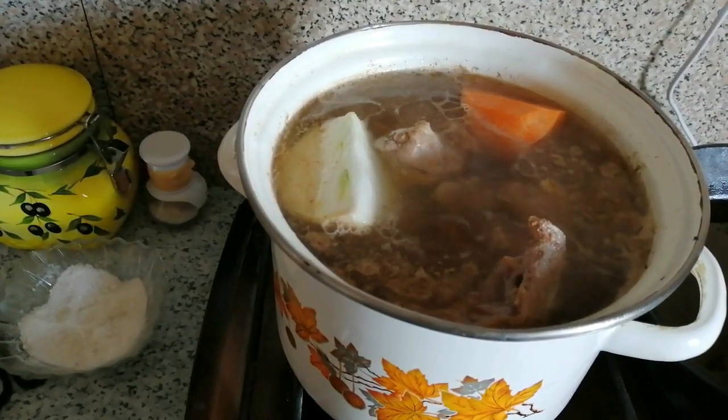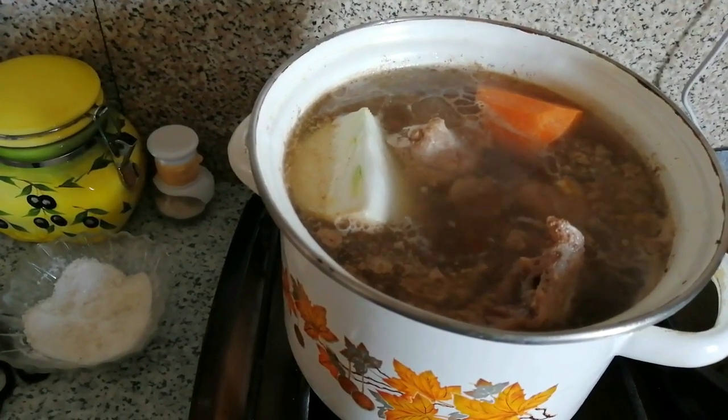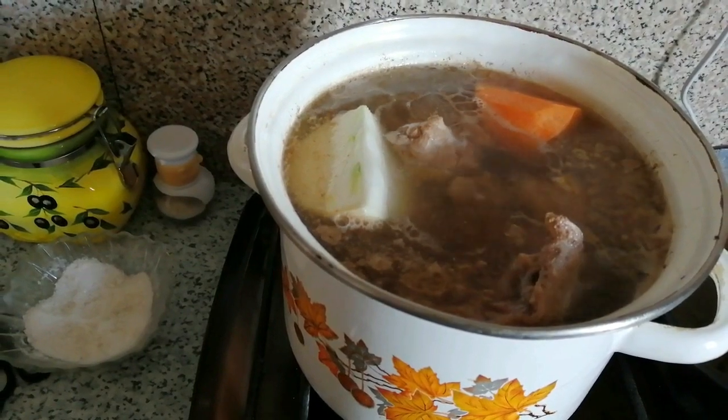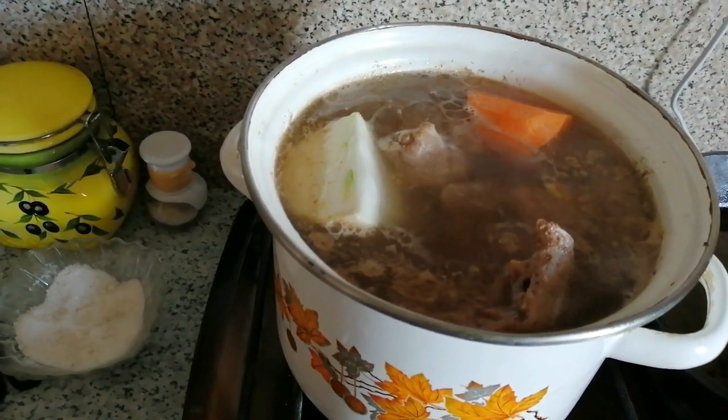Я не добавляю ни лаврушку, ни чеснок. Чеснок добавляю уже при разделке. А вот сейчас, когда он варится, только лук, морковка и соль. Все. У всех, конечно, свои рецепты, свои секретики. Ну вот мы делаем так.